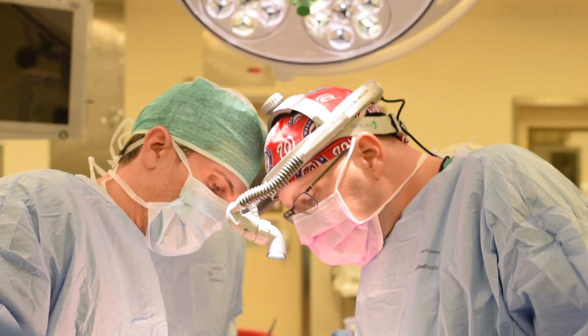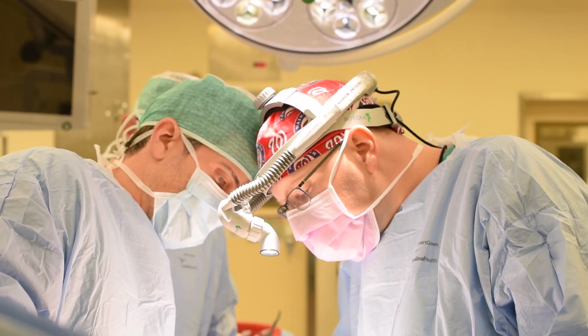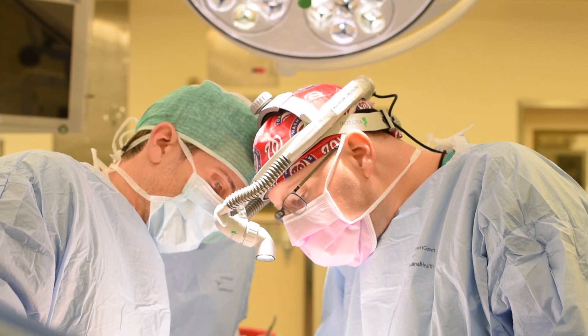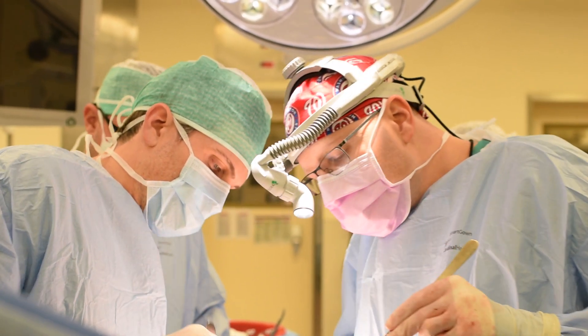In addition to our treatment protocols, we care for patients with operable cancers of the esophagus, stomach, small bowel, colon, liver, bile ducts, and pancreas.